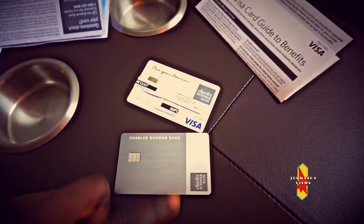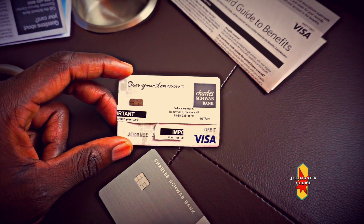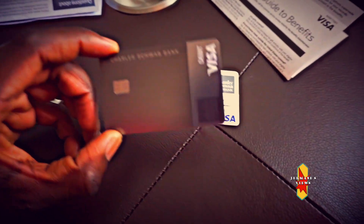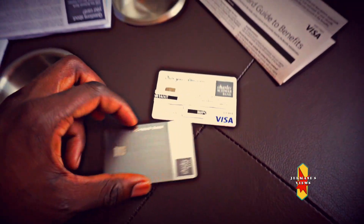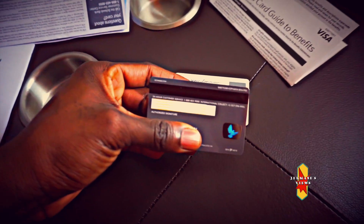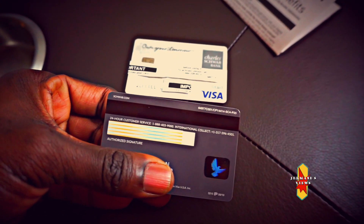This is what the old Charles Schwab Visa debit card looks like — just plain. But the new design really looks premium. It looks and feels like metal, but it's not actually metal, it just feels like metal. It's a really sleek design with all the information on it. On the back, that's where the card number is, whereas on the old design the card number is at the front.